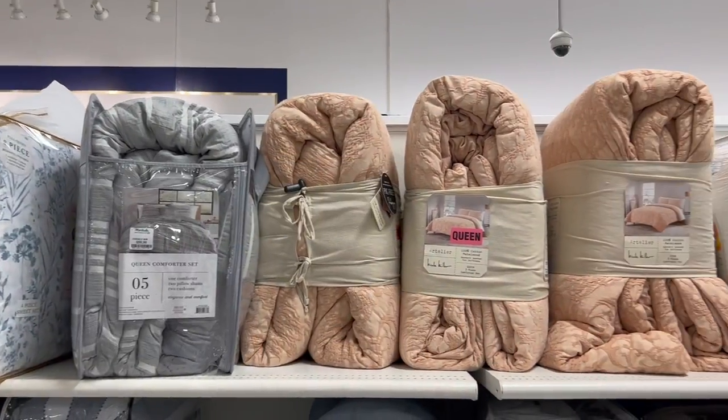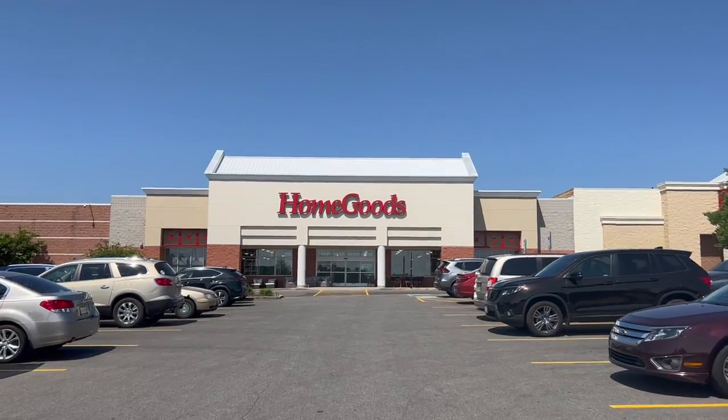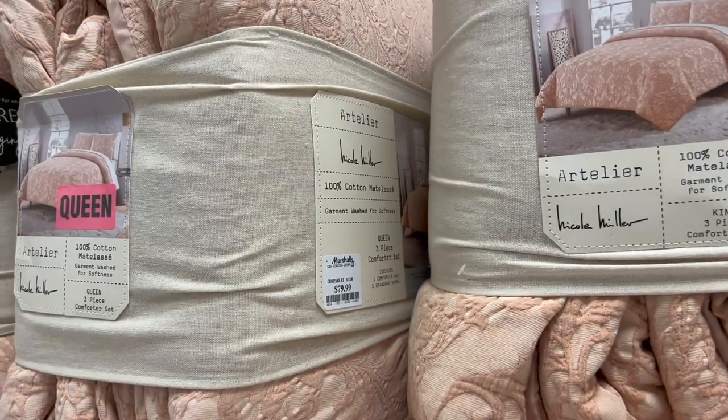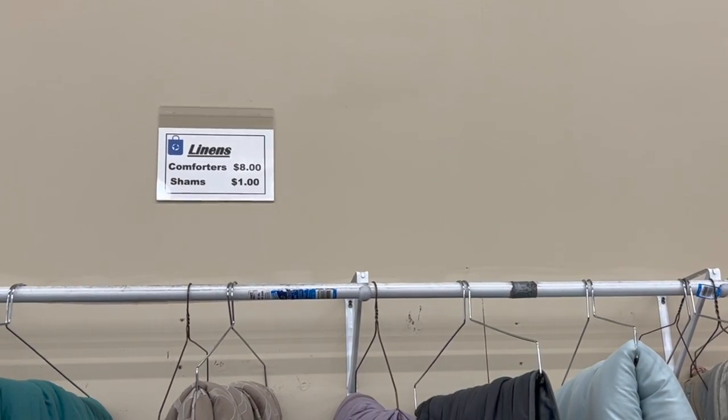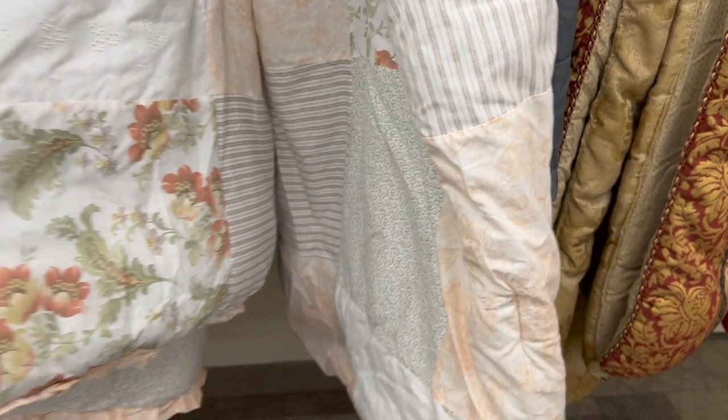In today's thrift store challenge video, we are headed off to HomeGoods to find some things we like, get loads of inspiration, and then we are headed over to the thrift store to see what we can come up with for a whole lot less. With that being said, let's go ahead and get started.